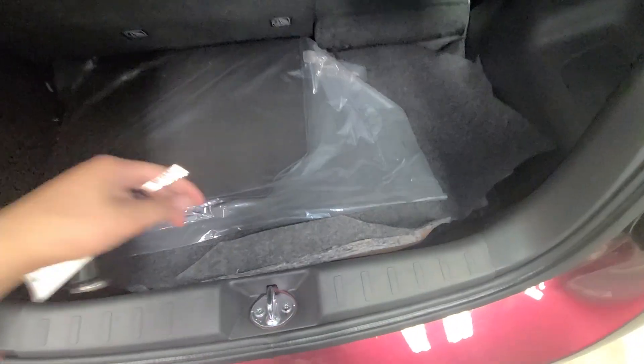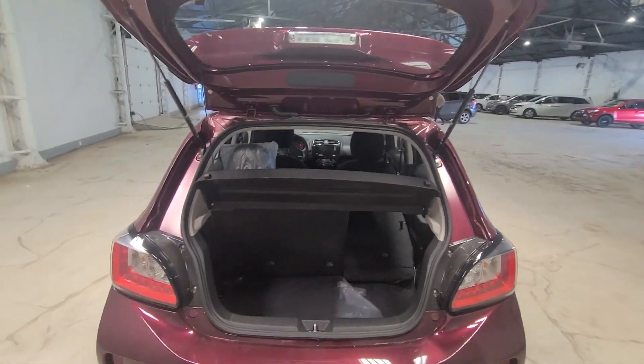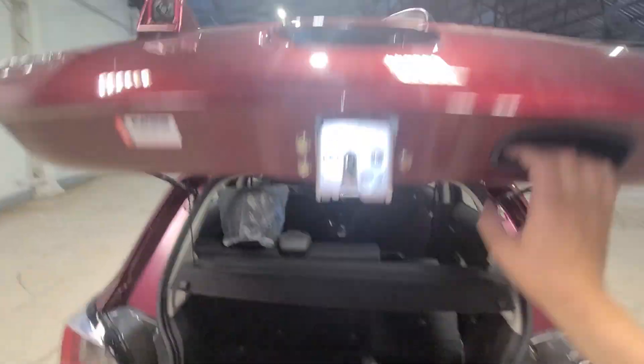Since this is a 2022 model, you will have five years of unlimited kilometers for your roadside assistance. Now let's take a look at the front for all the further features.